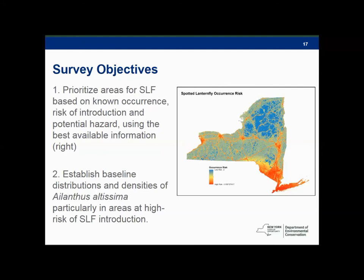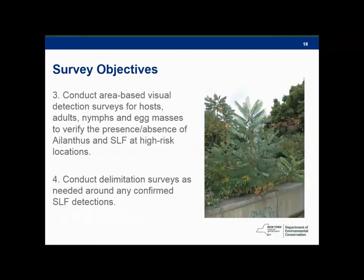The survey objectives are outlined on the slide. Number one: prioritize areas for Spotted Lanternfly based on known occurrence and potential hazard using Brent's information. Number two: establish baseline distributions and densities of Tree of Heaven — essentially a ground survey to verify the information we have digitally. Number three: conduct visual detection surveys for all stages of Spotted Lanternfly and gather presence/absence data for Tree of Heaven, using platforms including Survey 123 forms and iMap Invasives. Number four: conduct elimination surveys as needed around any confirmed Spotted Lanternfly detection.